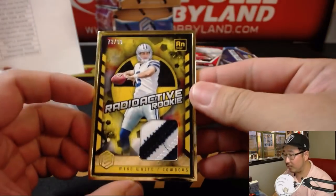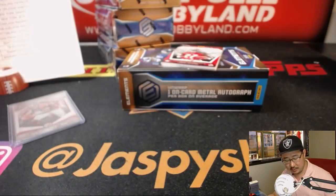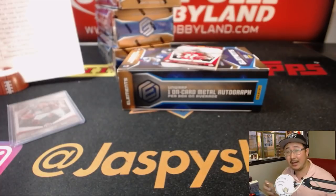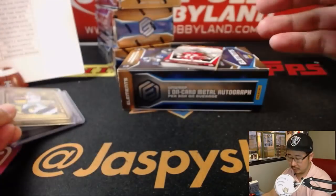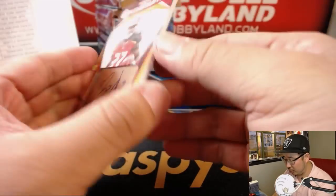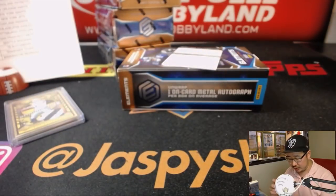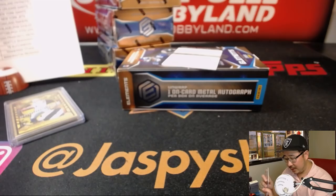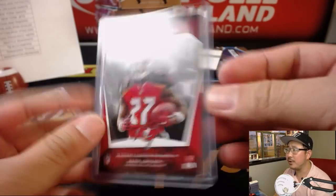Radioactive Rookie Relic — that's a nice relic — 73 out of 99. That goes to James and the Cowboys. Ronald Jones the Second, out of 350. Nice one for the Buccaneers — Alex Lindsey. There you go, Alex. How do you feel about the Ronald Jones? Former USC guy.